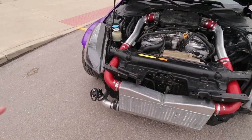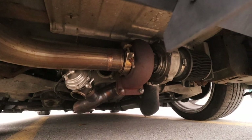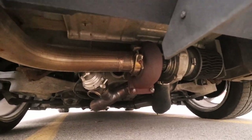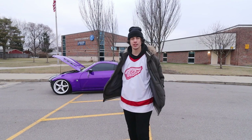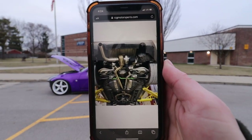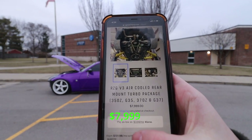The turbo kit I have is an RZG rear mount turbo kit. Let me go to the back and show you the turbo. That's a straight pipe from my test pipes all the way back with the 370z Y-pipe in the RZG rear mount kit — it's a 6867 comp oilless turbo. The grand total for my turbo kit is going to be about $7,000, give or take. I got it through RZG Motorsports — currently that kit is sold out at $7,999.